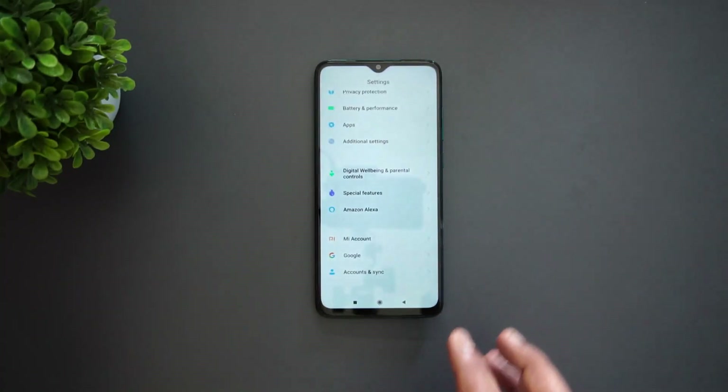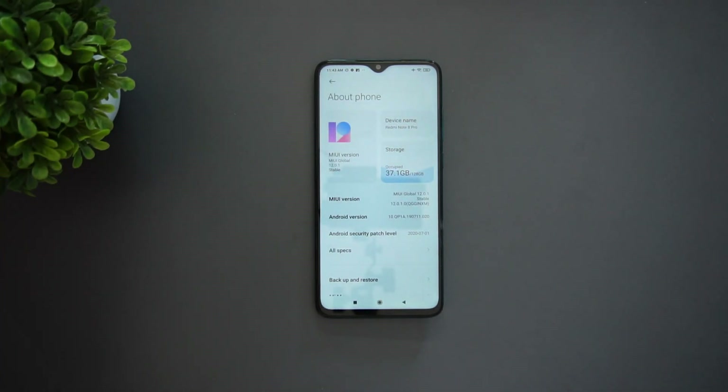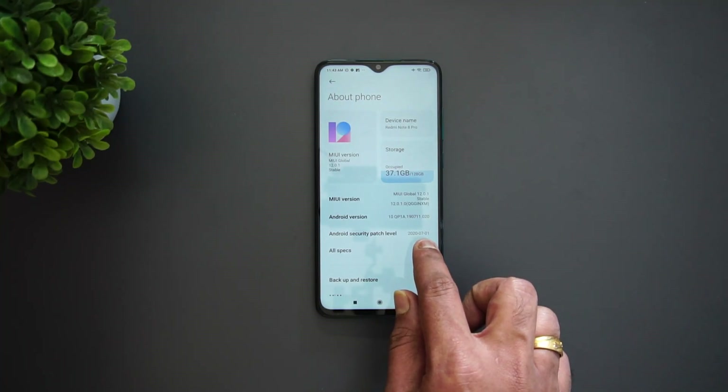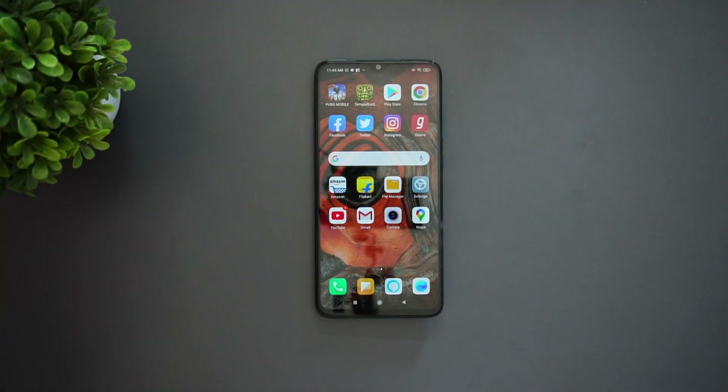In case you have MIUI 11 on the Redmi Note 8 Pro, you can upgrade it to MIUI 12. The Android version remains Android 10 and the security patch level is from July 2020. That's the video on the Redmi Note 8 Pro MIUI 12 update. Hope you enjoyed watching — we have the link in the description to upgrade from MIUI 11 to MIUI 12. Thanks for watching, hope to see you in our next video. Have a great day!